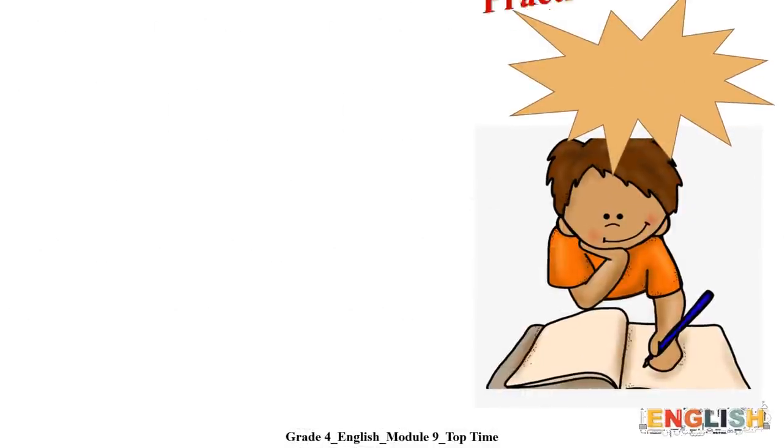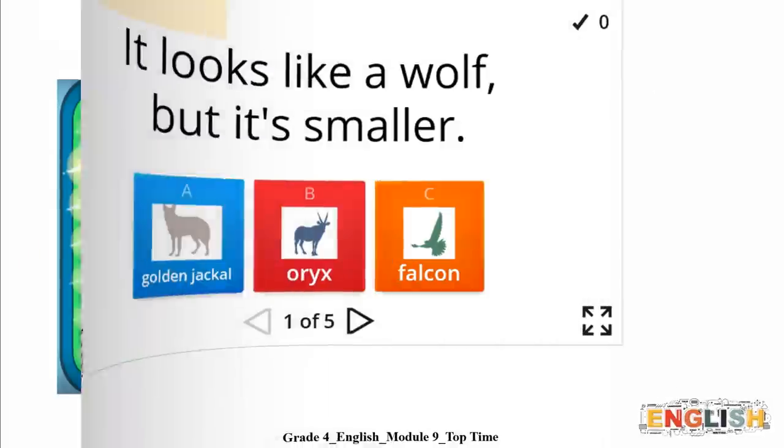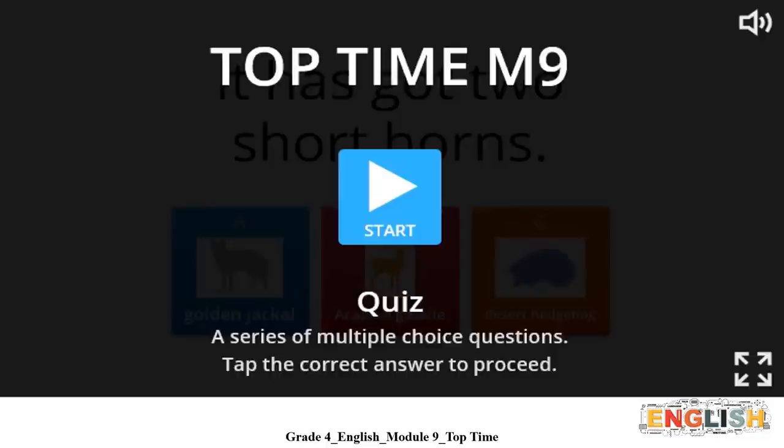Are you ready now to practice? Let's play the quiz show game. In this quiz, you are going to read the description carefully and guess the animal. This one is an example. It looks like a wolf, but it is smaller. Remember, you can always go back to your student book and find the answer in the text. The answer to this example is golden jackal.